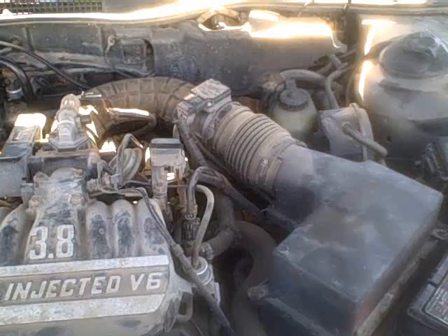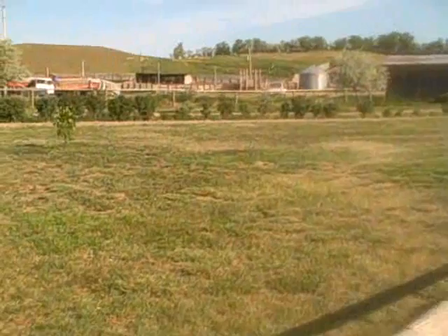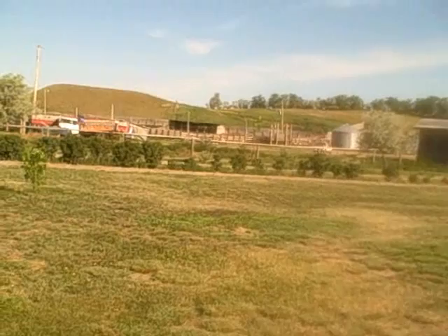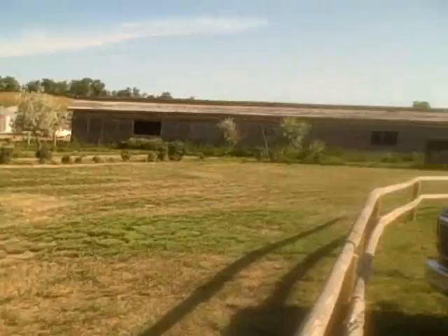We've got a couple things to get done today. Basically I'm gonna work on the shed all day — I don't know that there's gonna be anything really worth videotaping there, but I still gotta fix the shed first. I gotta go over and check cows though, make sure the water is good, so we'll head on over there and do that.